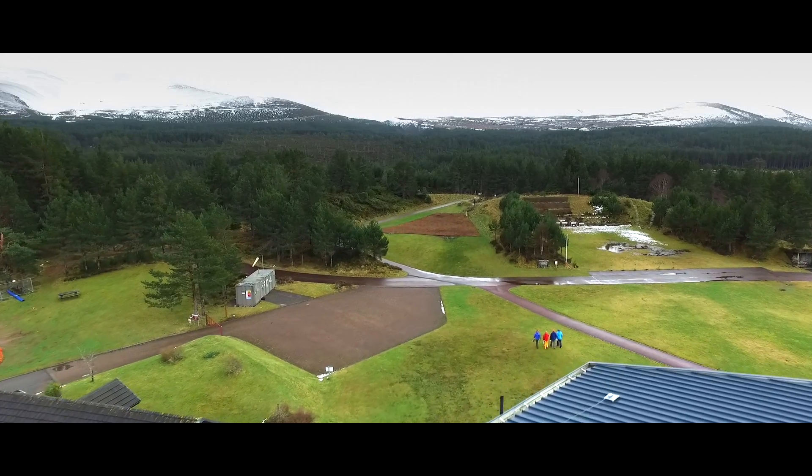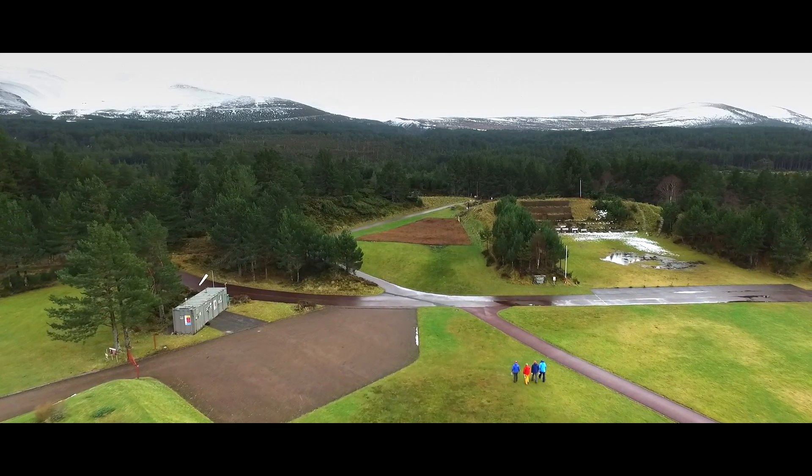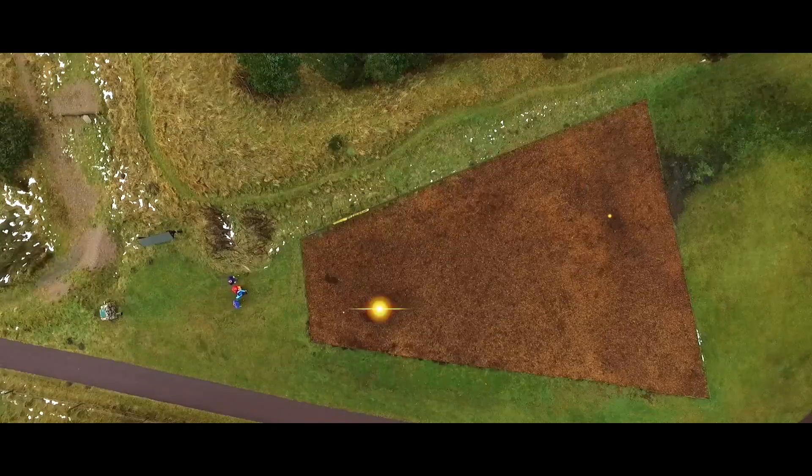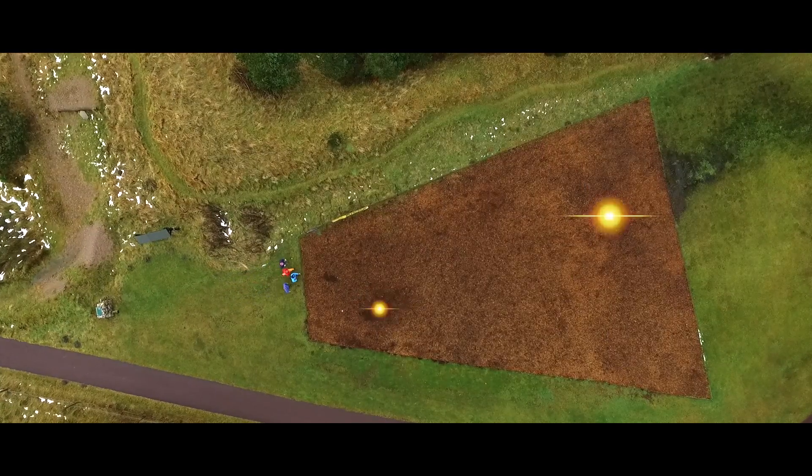At the Peeps Beacon Park and out on the hill, we will train you in the use of transceiver, shovel and pole. This will include searching for two buried transceivers.